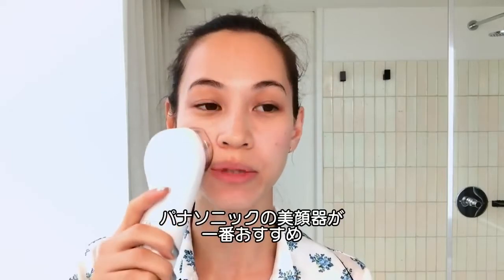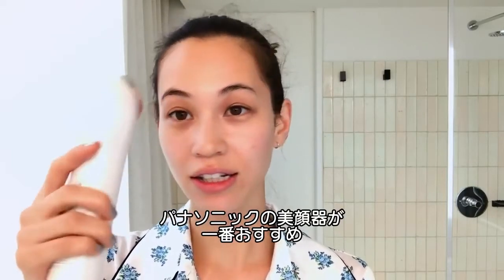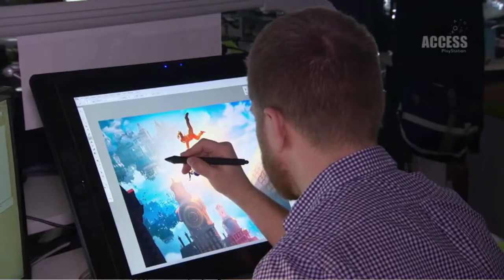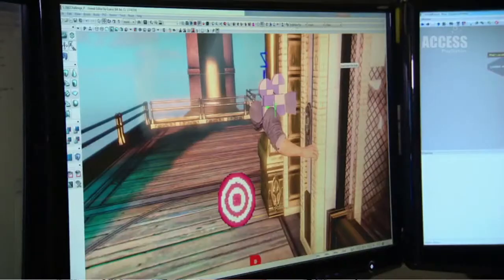The Panasonic beauty machines are the best, honestly. Look at my eyes — my eyes look like they're open. Really struggling with the visual. Do you see the difference? I see the difference.